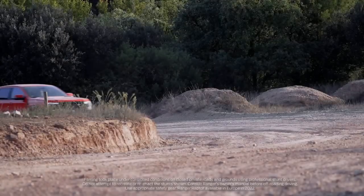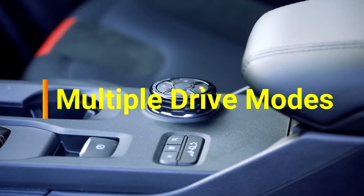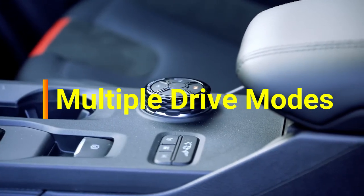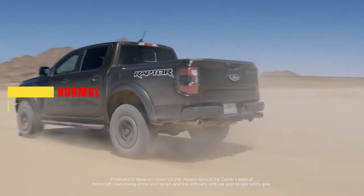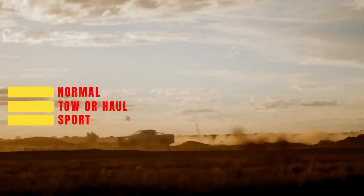The 2024 Ranger Raptor also features multiple drive modes to optimize off-road performance across a variety of challenging terrain. These modes include Normal, Tow/Haul, Sport, Slippery, Off-Road, Rock Crawl, and Baja.